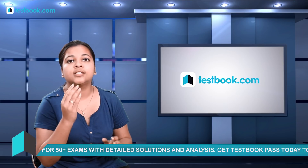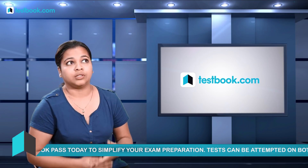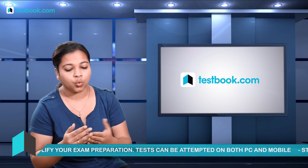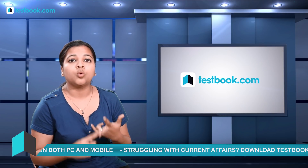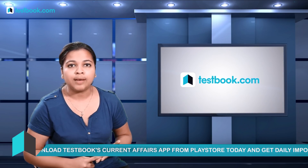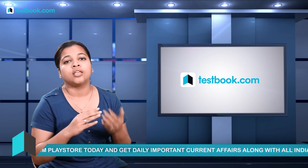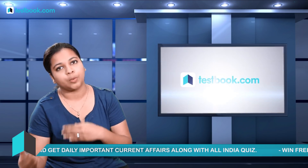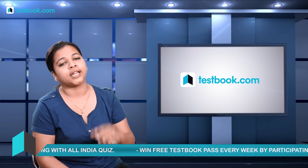Knowing the minute details of your examination is the key. Next, it is very important that you know the syllabus by heart. The key to knowing the syllabus is understanding what topics and subtopics are going to come in each section, along with knowing the weightage and difficulty level of each subtopic.